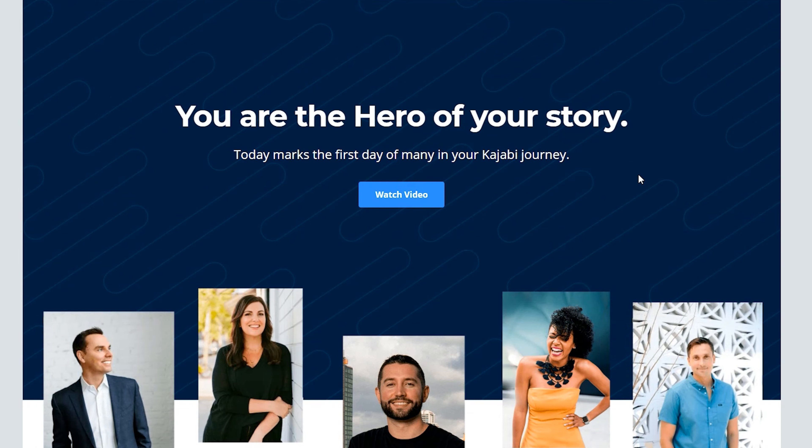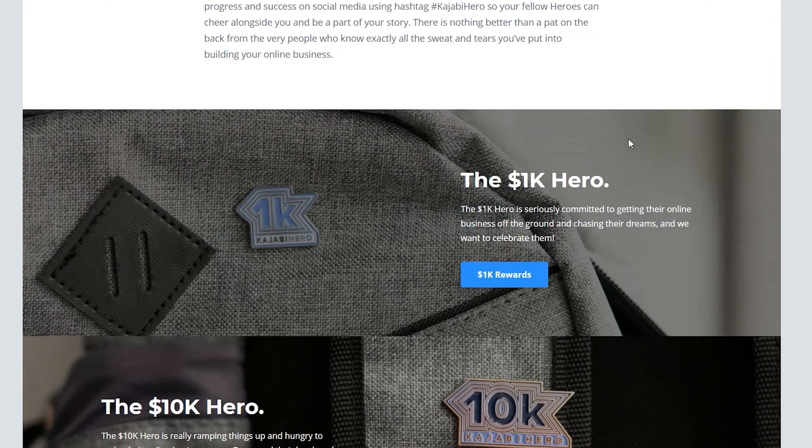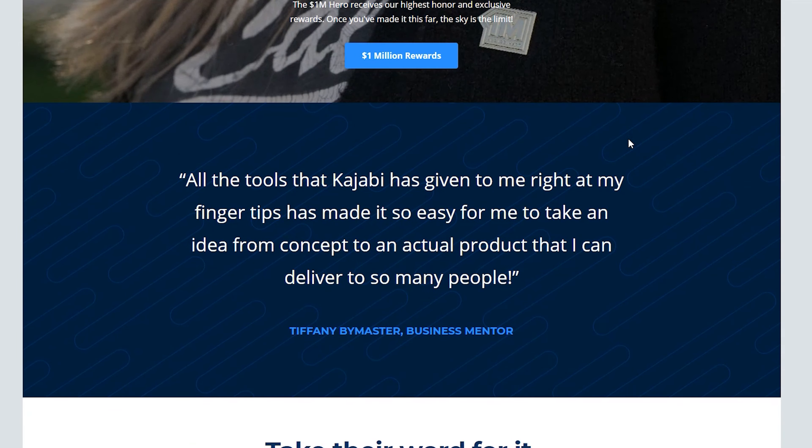What's so cool about this is they give you this little box and it's kind of gamified. You have a 1K Hero, a 10K Hero, a 50K Hero, 100K Hero, 250K, and a million. They have different award levels all the way up to one million dollars. At one million you get a Patagonia jacket, so I'm aiming to get that jacket.